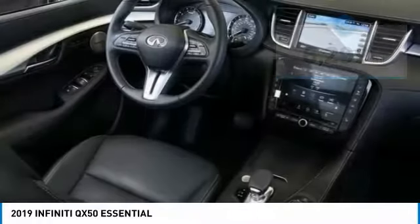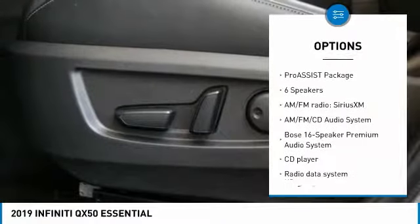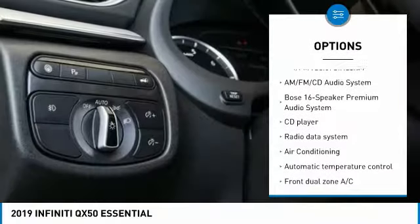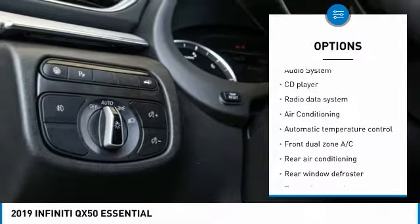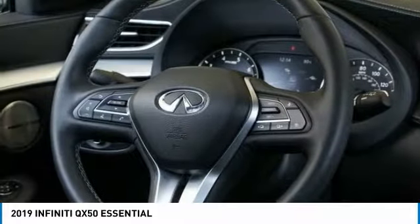Here are some of this vehicle's great options: power lift gate, power passenger seat, traction control, dual airbags, air conditioning, power steering, AM FM stereo with CD player, four-wheel disc brakes, and premium audio package.